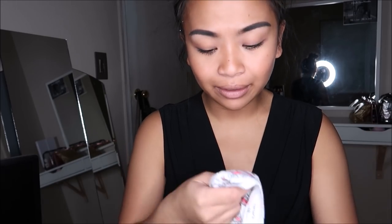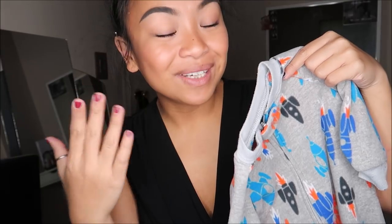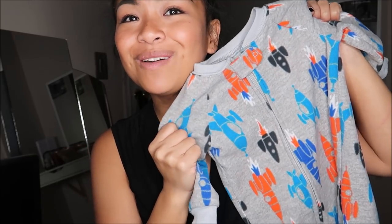I also got two things for my nephew. I know you might be wondering why I'm showing these, but it's part of my haul. First, a little onesie with emergency vehicles on it - white with hints of red - trying to stick with my brother's plain color palette. Then the last thing is a onesie with little rocket ships, which is colorful but I couldn't help myself. It's for six to nine months.